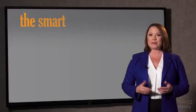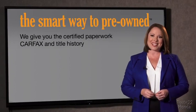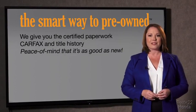Why should you worry if the odometer's been rolled back, or you're the victim of a salvaged or rebuilt vehicle, or worse, a washed title? We give you the certified paperwork, along with the Carfax and the title history, providing you with peace of mind that your certified pre-owned is as good as new.